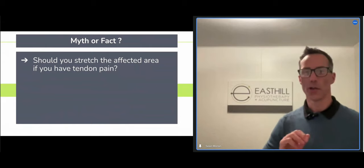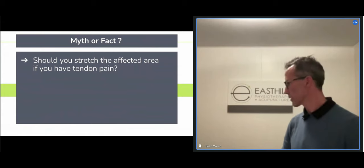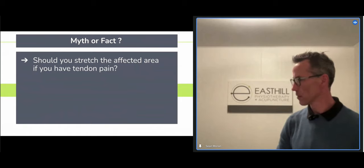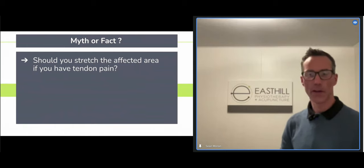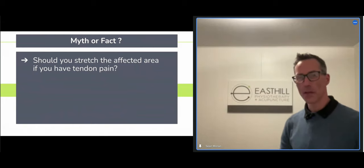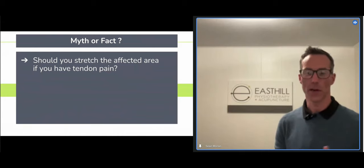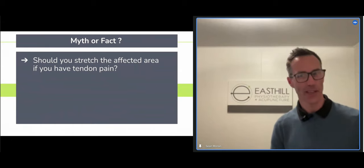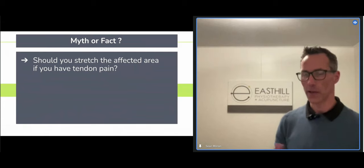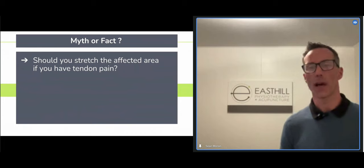Should we be stretching our tendons? We're going to look at this as a myth or a fact. We've spent the bulk of this lecture talking about tenocytes and mechanical loading. So what do we expect stretching to do? For certain tendons — gluteal, Achilles, and lateral elbow — stretching can actually be quite detrimental. We actually want to take away stretching nine times out of ten in people's tendinopathies.